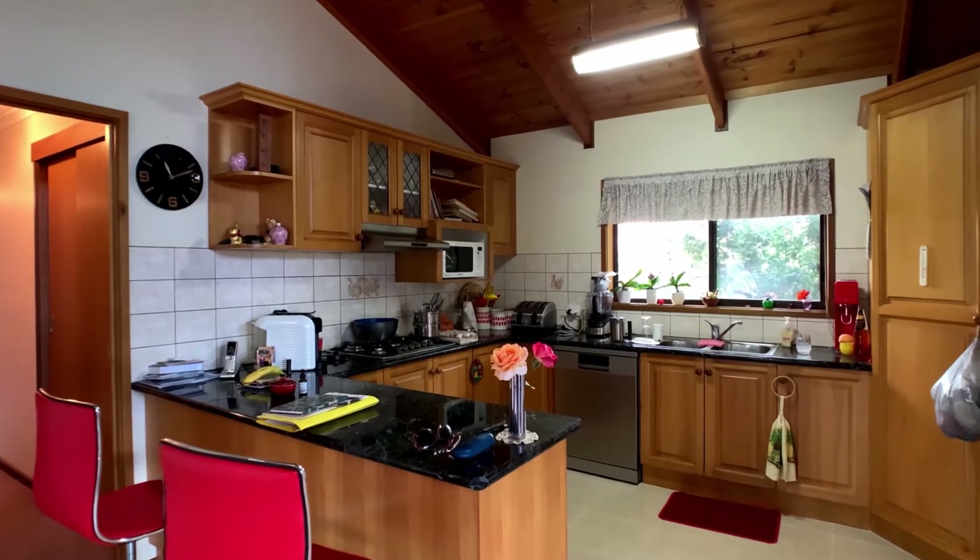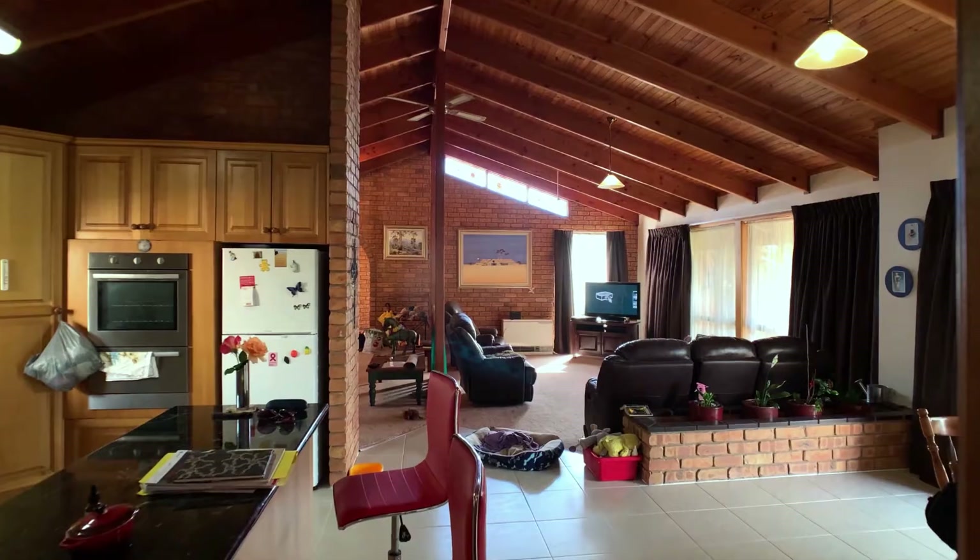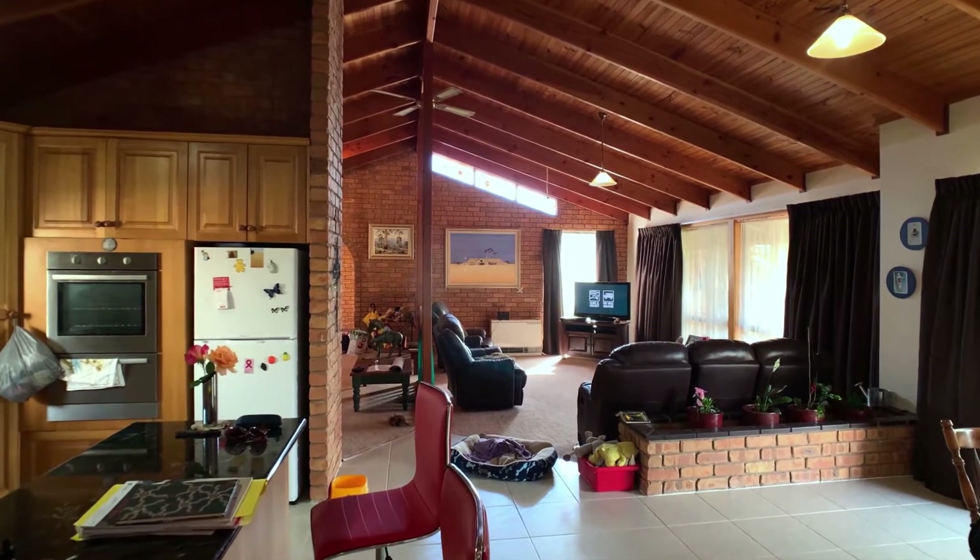The kitchen has timber cupboards, an island bench, modern appliances, a pantry, and is connected to the family room.